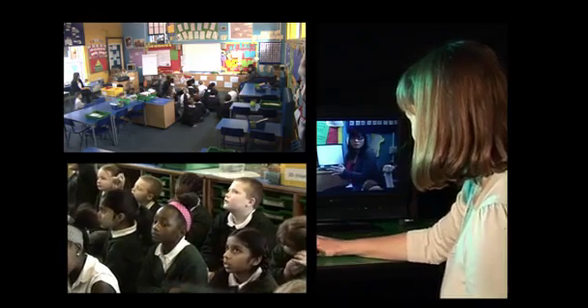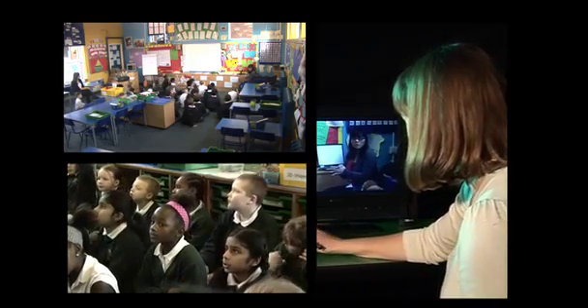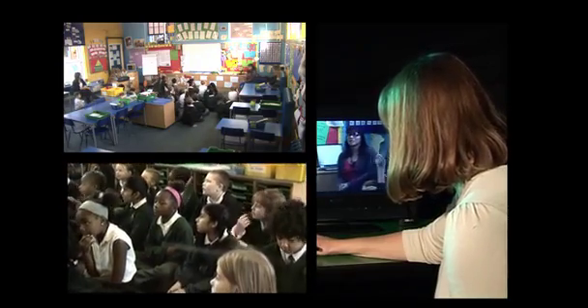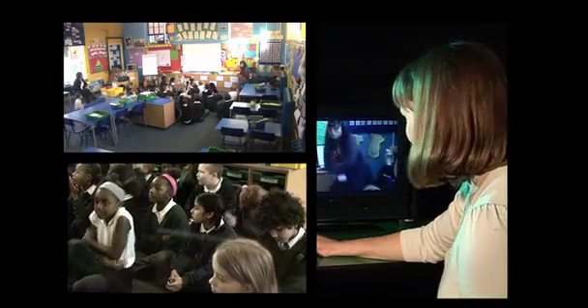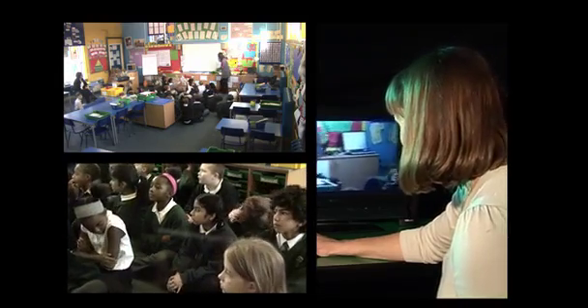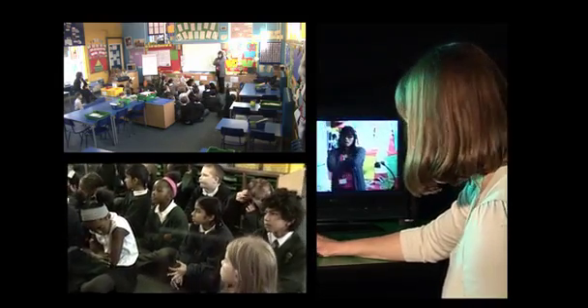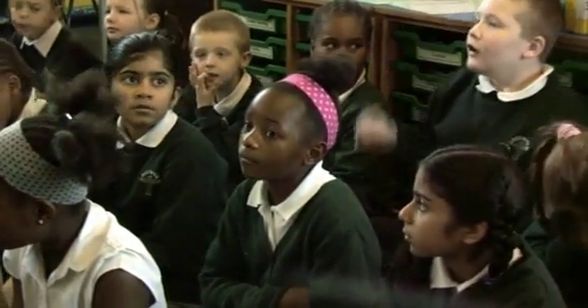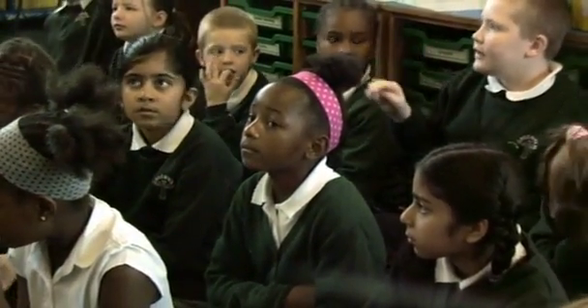Sue coaches Ivan through the earpiece: 'The next question you ask, can you say I want to see lots of hands up this time?' Ivan prompts the class about cube shapes and asks for more hands. Jack responds with 'a 3D square' as an example of a cube shape.